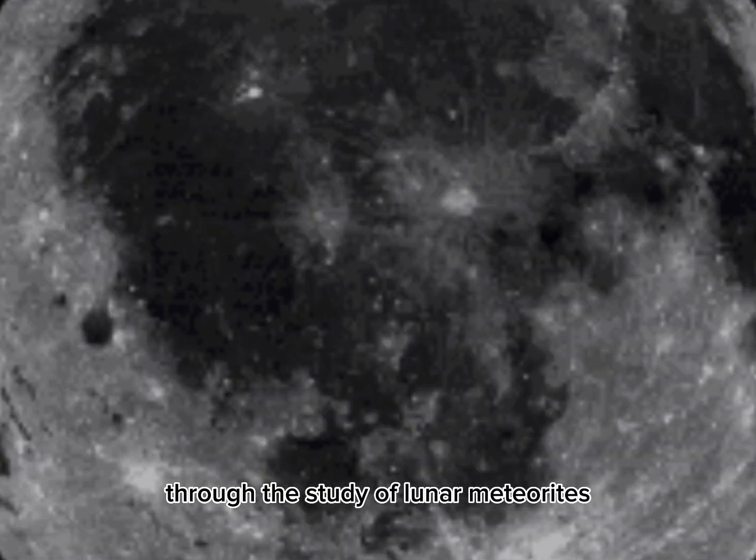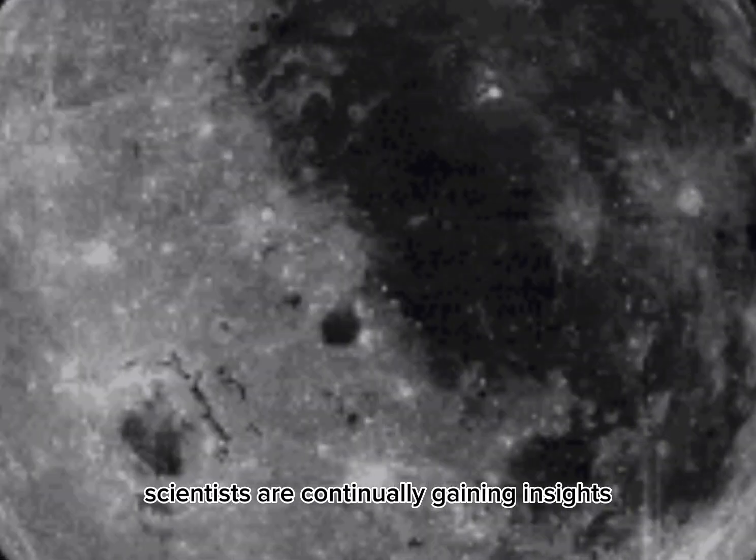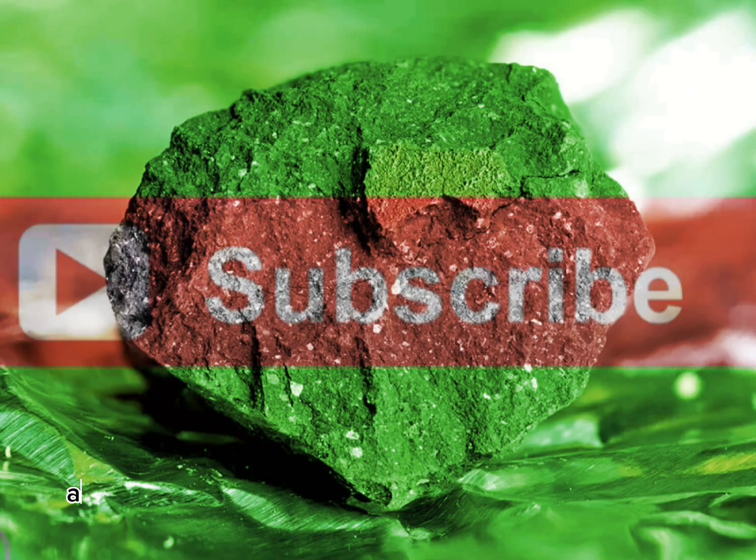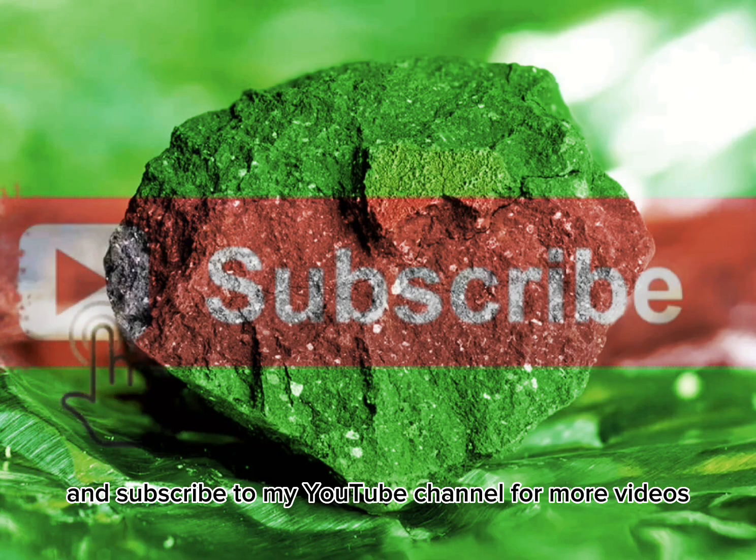Through the study of lunar meteorites, scientists are continually gaining insights into the nature and history of the moon. Thank you for watching. Please like, share, and subscribe to my YouTube channel for more videos.